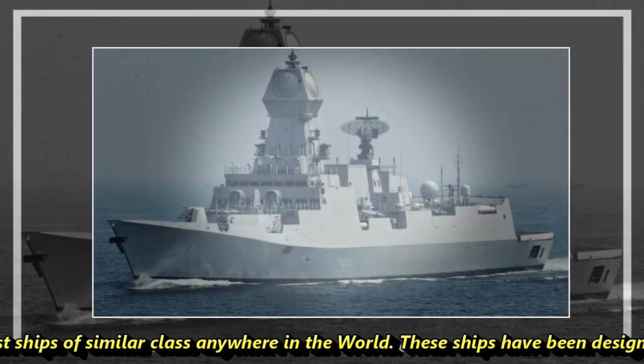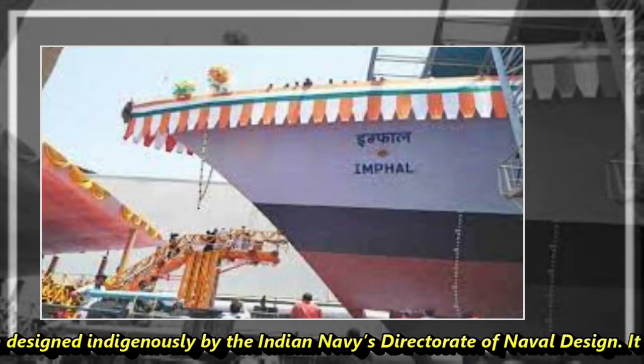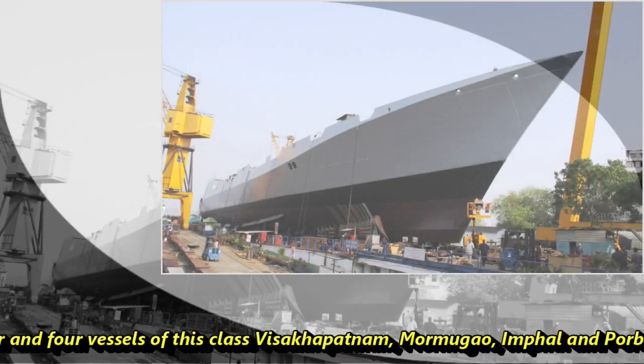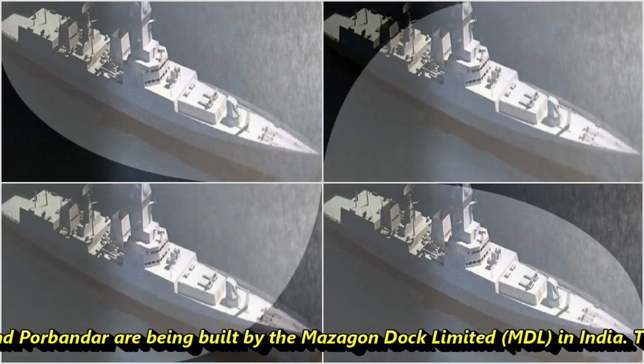These ships have been designed indigenously by the Indian Navy's Directorate of Naval Design, and belong to the Visakhapatnam class of destroyers. Four vessels of this class — Visakhapatnam, Mormugao, Imphal, and Porbandar — are being built by Mazagon Dock Ltd in India.